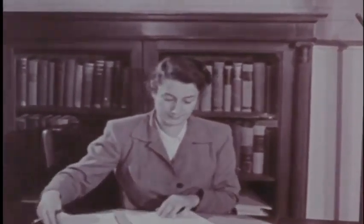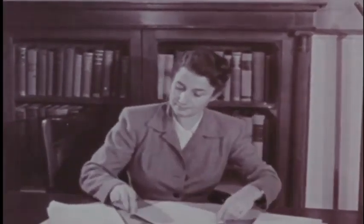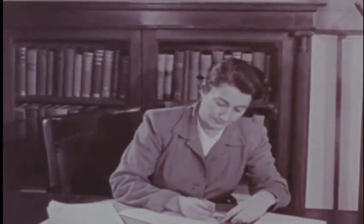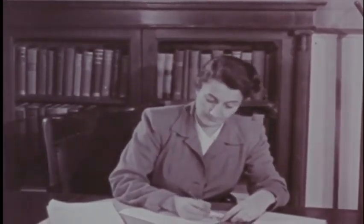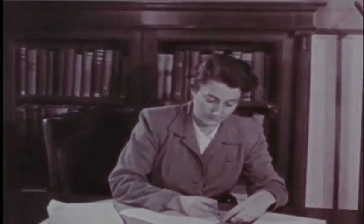You have seen how a Rorschach test is given. Here are some questions to think about: Why does the examiner remain passive during the first part of the test? What is the function of the inquiry? Why did she test the limits? What are your reactions to the giving of the test?